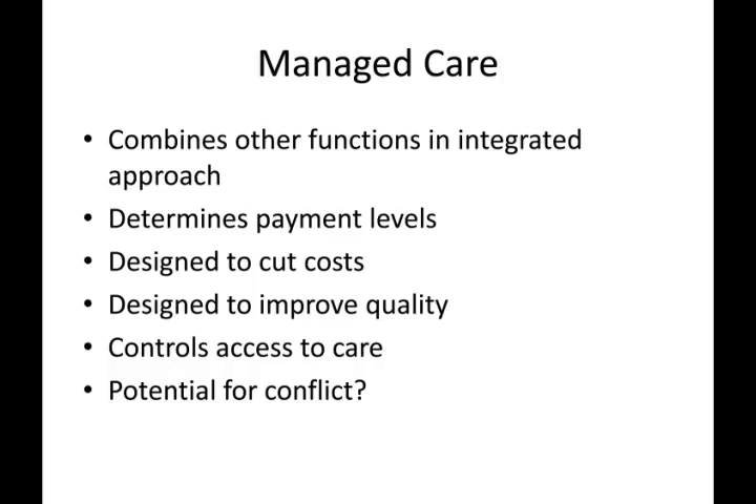Managed care also attempted to improve the quality of care by holding providers accountable and providing preventive care. Under managed care, the primary care physician acts as a gatekeeper to specialists, cutting down costs by controlling access. Some might say that managed care attempted to maximize all three areas of cost, access, and quality, but was unable to succeed due to the competing priorities.